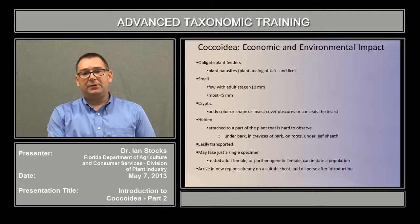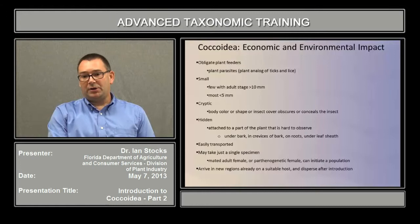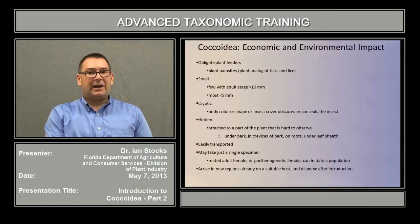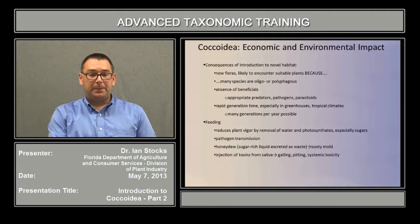Unfortunately, it may take just a single specimen to establish a new infestation. For instance, a single mated adult female, or in the cases when they're parthenogenetic, just the one female, may be sufficient to get that population established. Generally, they will arrive in a new region already on a suitable host because it was the plant that was being shipped, and therefore they're able to disperse after introduction.